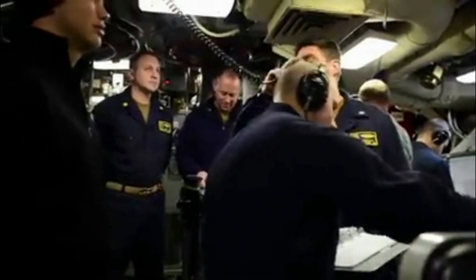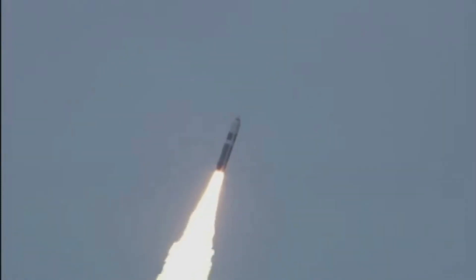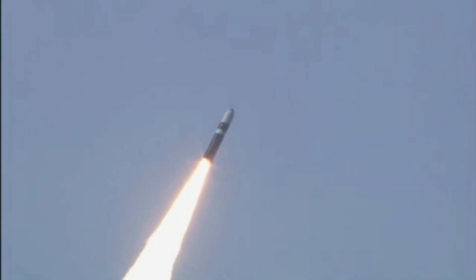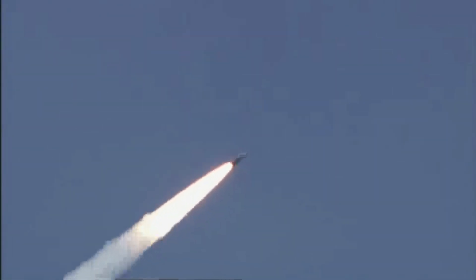Missile away. The Trident 2D5 SLBM has a range of more than 4,000 nautical miles or 7,400 kilometers and is extremely accurate. In the terminal phase, the speed of the missile is approximately 18,030 miles per hour, or Mach 24.